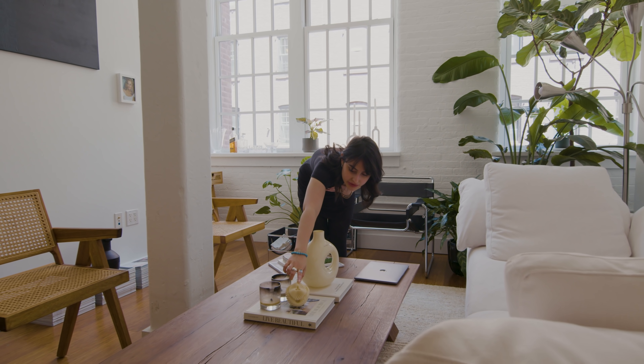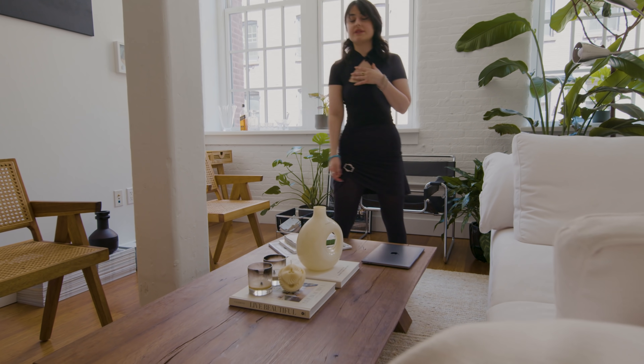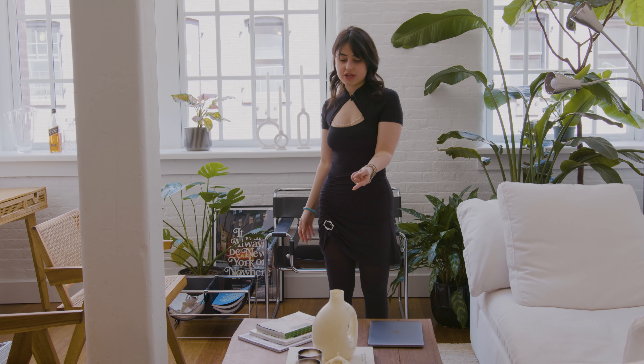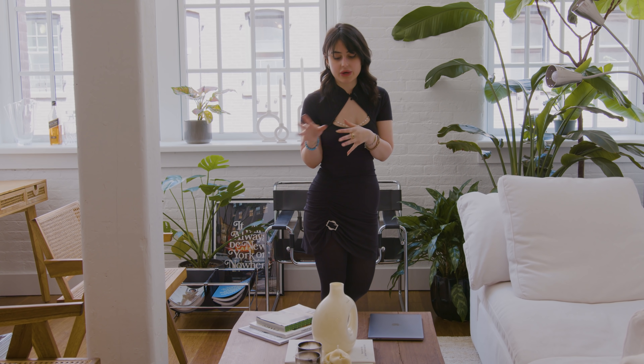This candle is from one of my friends' brands, Numec — N-L-U-M-E-C. She lives in Dumbo, she's a neighbor, and we met through my interior account. Now she's one of my good friends and she makes these candles here in Dumbo, handmade. It was a gift from her to me and it means a lot.